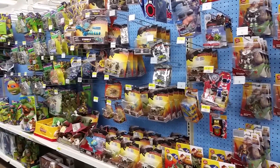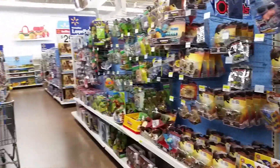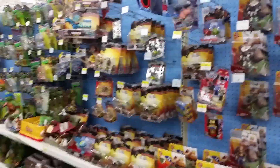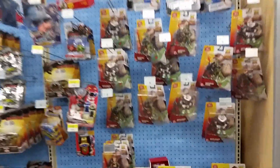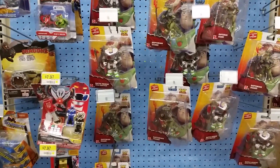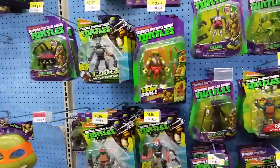Hey, what's going on guys, G1X here and today we're doing another toy hunting video. This is actually the smaller Walmart — still a super Walmart, but not the one by my house that I normally go to. They've got a bunch of Toy Story figures here; not really into those so I won't spend too much time on it.